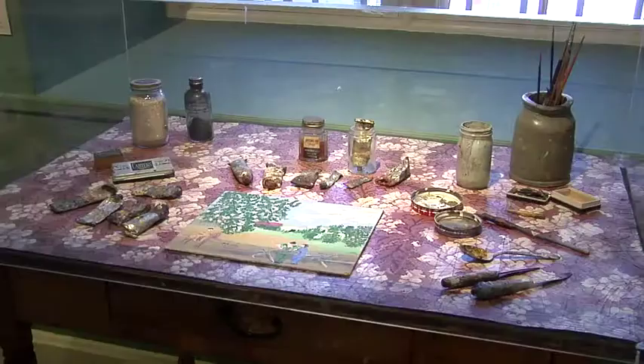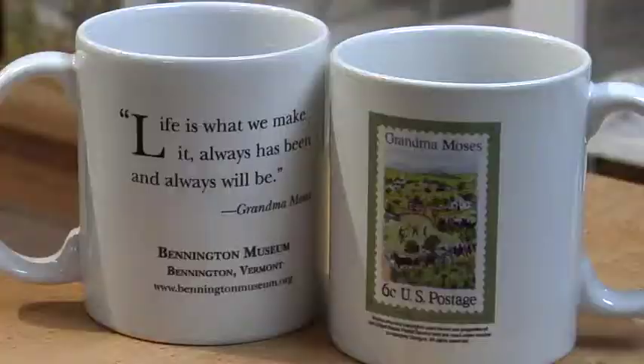Our signature collection here is the great collection of Grandma Moses paintings. We have the largest collection of Grandma Moses paintings in a public institution in the world — almost 50 works by her.